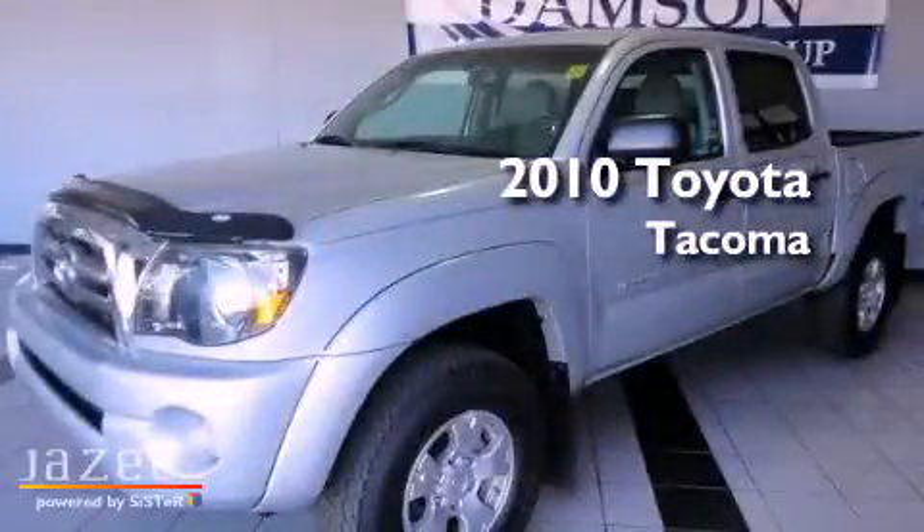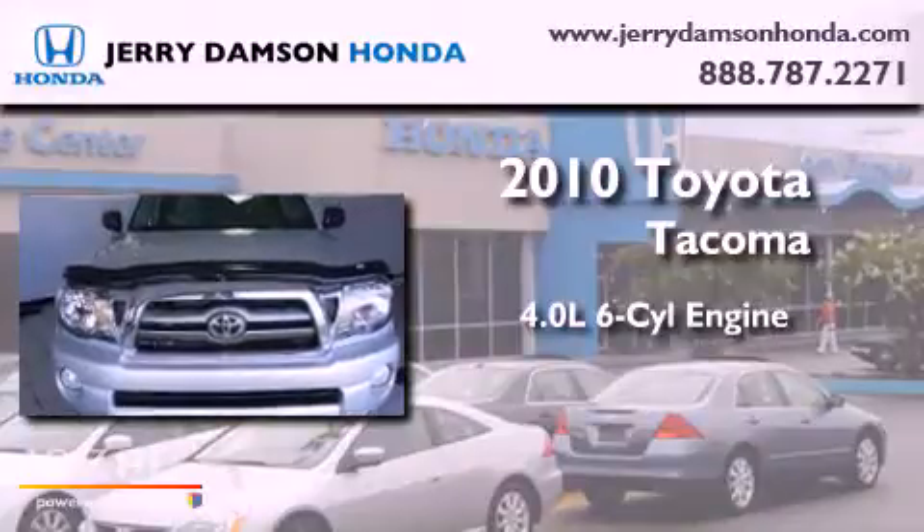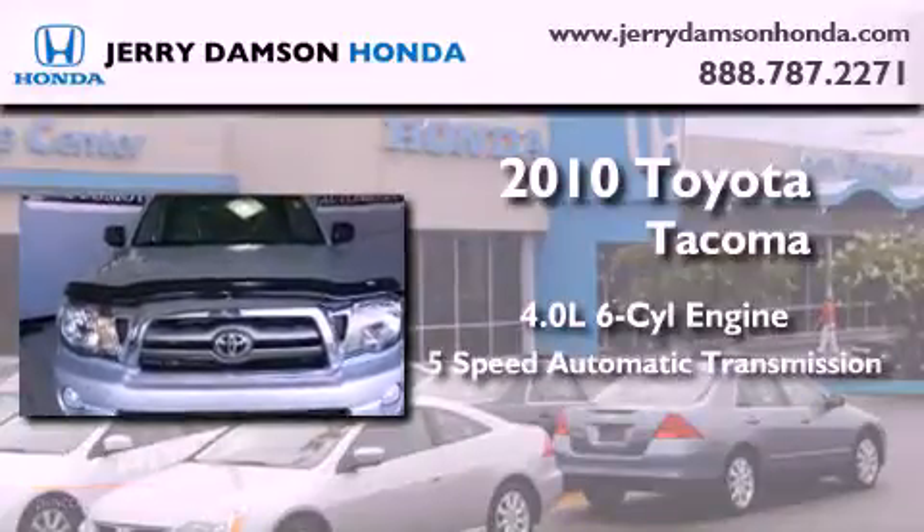This is a 2010 Toyota Tacoma. It features a 4.0-liter six-cylinder engine and a five-speed automatic transmission.